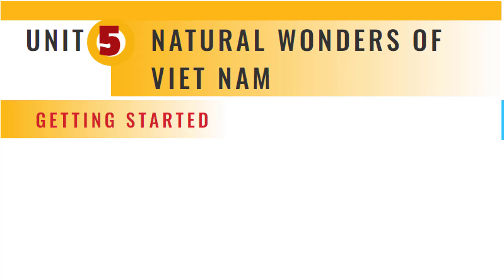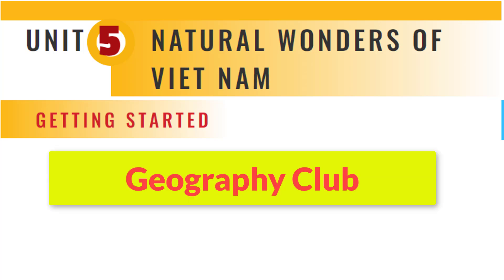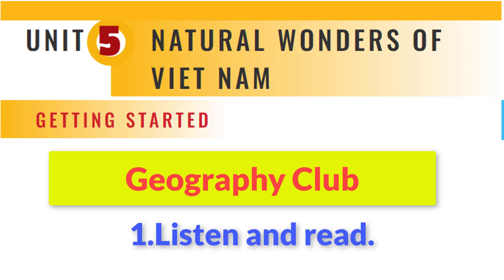Unit 5: Natural Wonders of Vietnam. Page 48, Getting Started. Geography Club, Activity 1: Listen and read.